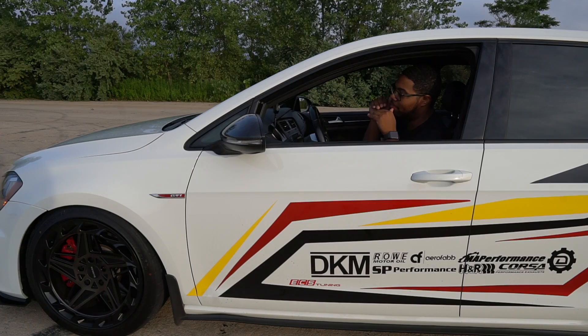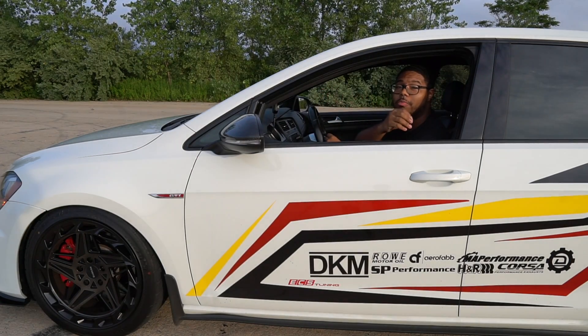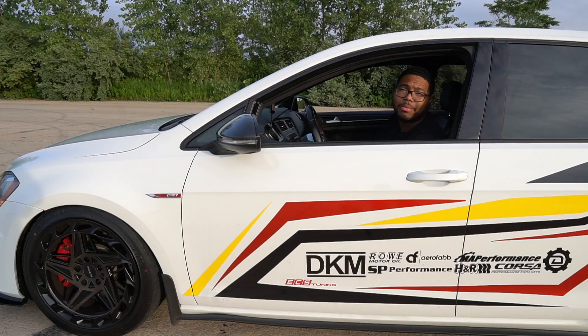All right guys, so that was pretty much just normal driving. As you guys can hear, there's a little bit of hum, but inside the cabin it's completely — actually almost quiet in the car. Volkswagen's come really good with insulation, so you're not going to get much drone in the cabin, like I said previously.